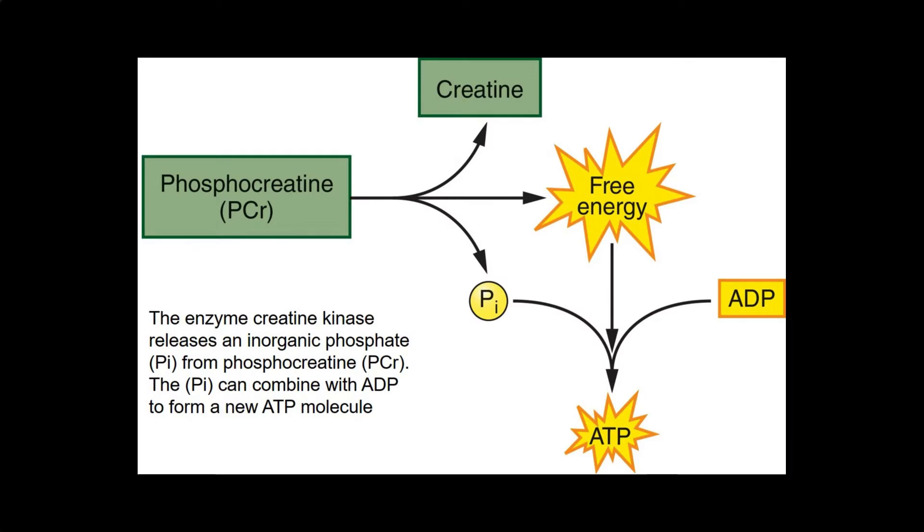The release of energy from PCR is catalyzed by the enzyme creatine kinase, which acts to separate an inorganic phosphate group from the PCR molecule. The free inorganic phosphate group can be added to an adenosine diphosphate molecule, also known as ADP, to form ATP. Thus, our cells can prevent ATP depletion by breaking down PCR and providing free inorganic phosphate to reform ATP from ADP.